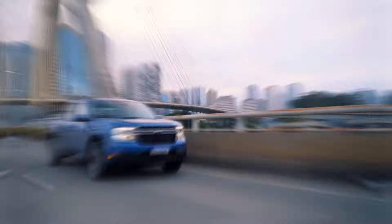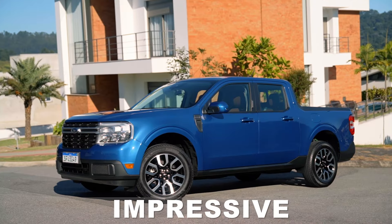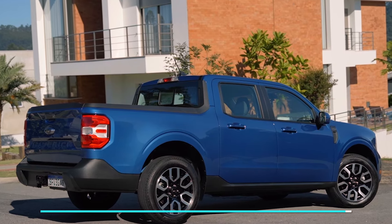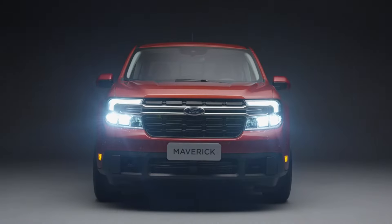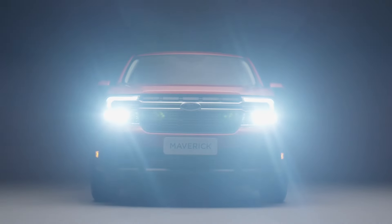Even with these issues, the Ford Maverick is still an incredibly impressive vehicle. You simply cannot beat the value for money it provides. For as little as $25,000, you'll be getting yourself into the deal of the decade. We're just sad they didn't make it just a little bit better, so there was nothing to complain about. As it is, it's so near to perfection that it hurts.